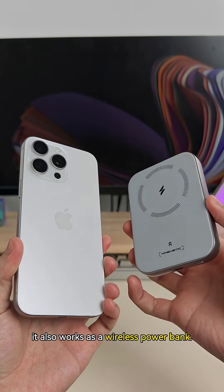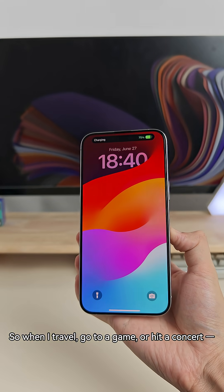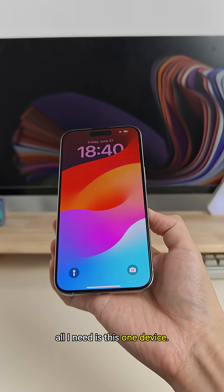It also works as a wireless power bank. So when I travel, go to a game, or hit a concert, all I need is this one device.